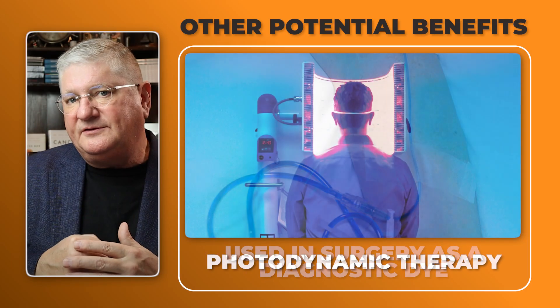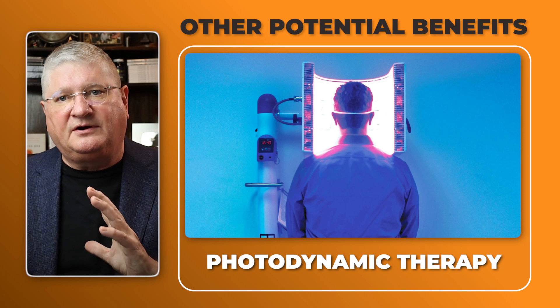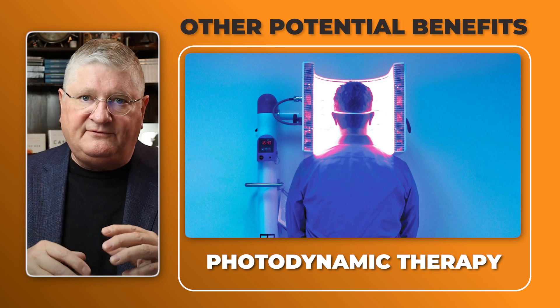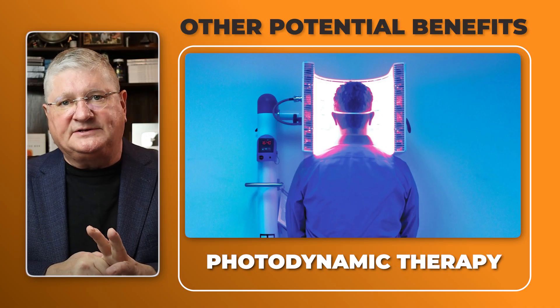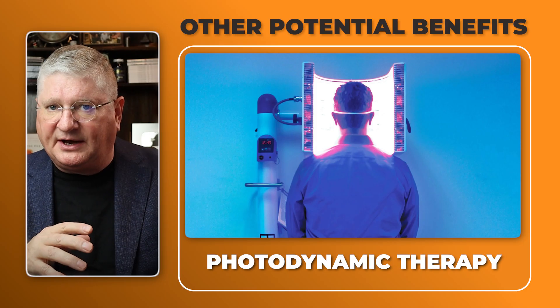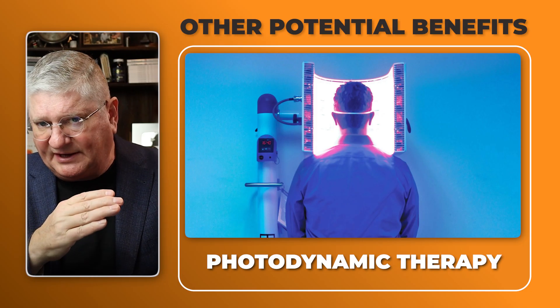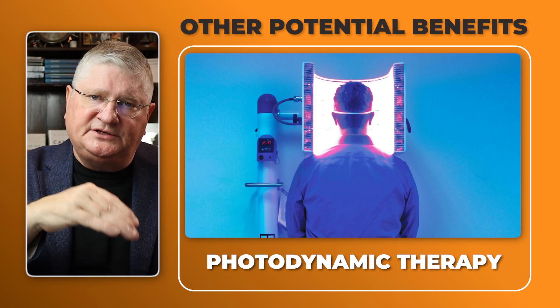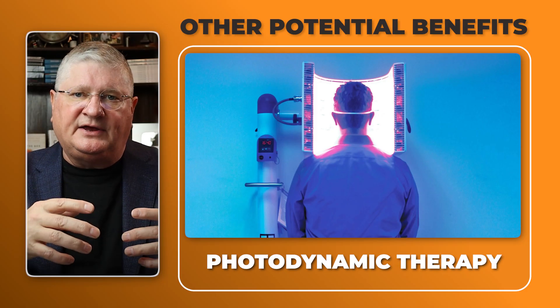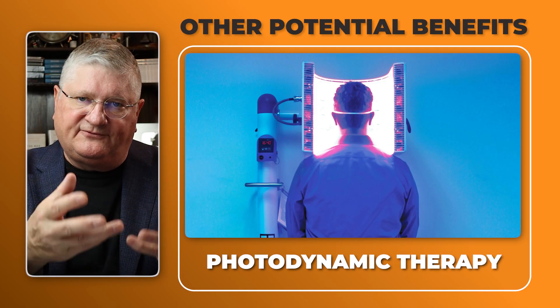Methylene blue is used as a photodynamic therapy agent, which is really cool. It is photoactivated and photobiomodulated by red light of a particular wavelength. So when methylene blue is applied to a tissue or person and then red light is applied, it photoactivates the methylene blue and it works more effectively. It's a really cool substance with a lot of potential medical benefits.